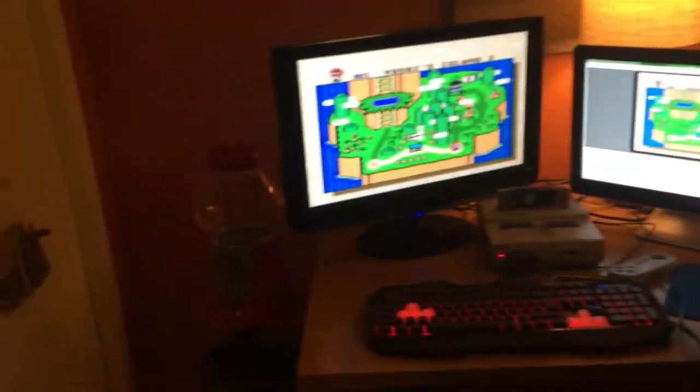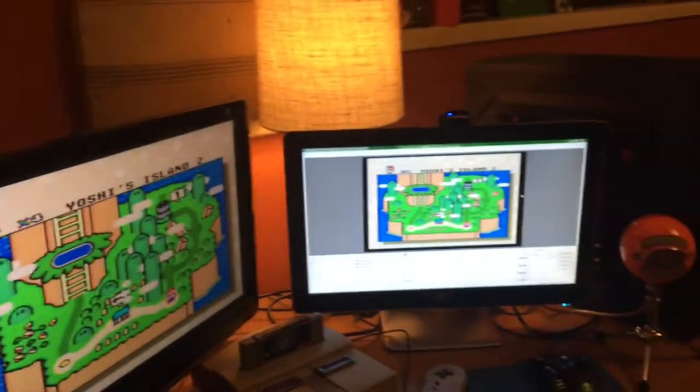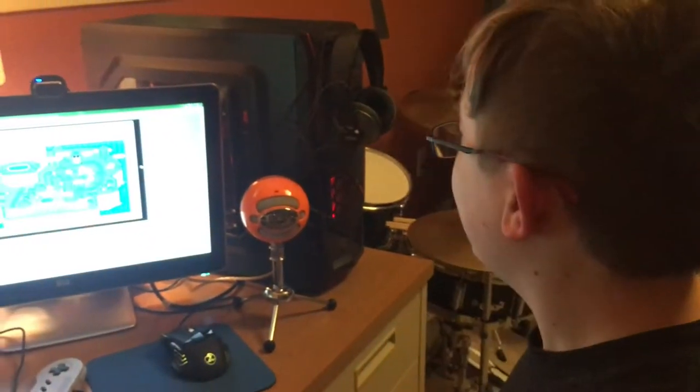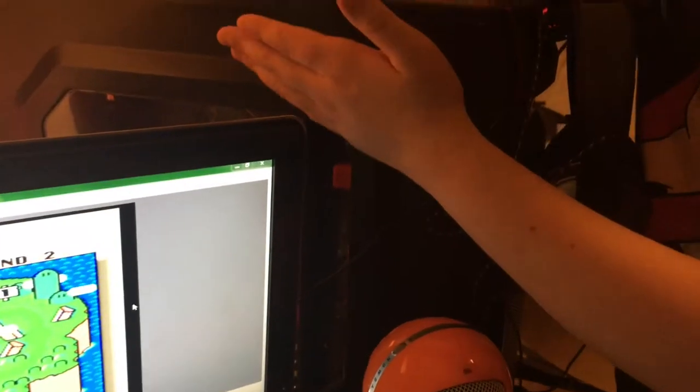Next we have my desk. If you've seen my first video, then it looks something a little like this, but it's different this time. Because I have a smaller desk, and my computer is faced like this instead of the other way.